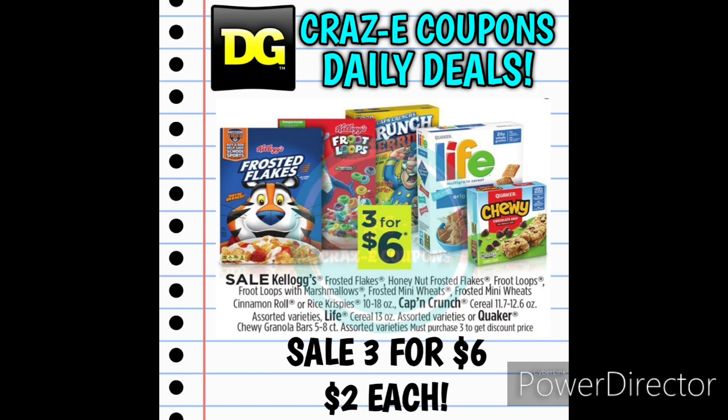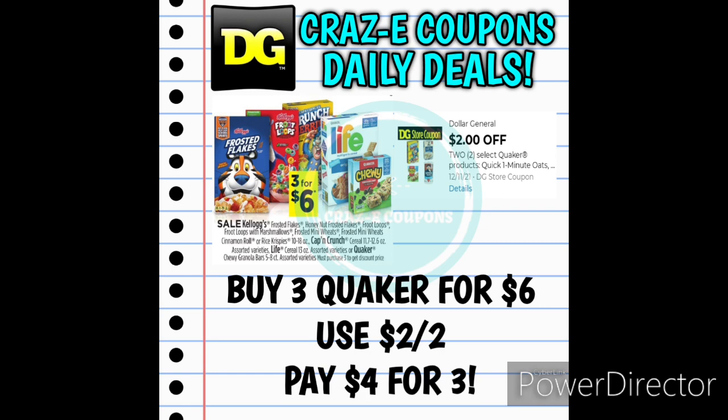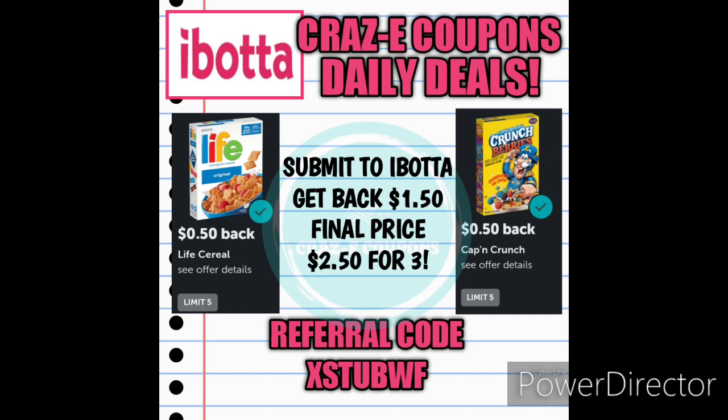Next up we have a sale on the Kellogg Cereals, Captain Crunch, Life Cereal, and Quaker Granola Bars. They are on sale 3 for $6 this week, making those just $2 each. If you want to pick up three of the Quaker branded cereal for $6, you can use the 2-off-2 Quaker DG Store Coupon, leaving you paying $4 for three boxes. But on Ibotta right now we have 50-cent back rebates on those cereals. Submit your receipt and get back $1.50, making your final price just $2.50 for three boxes.